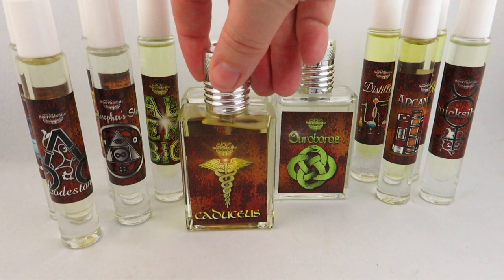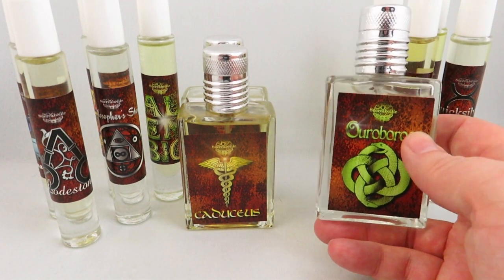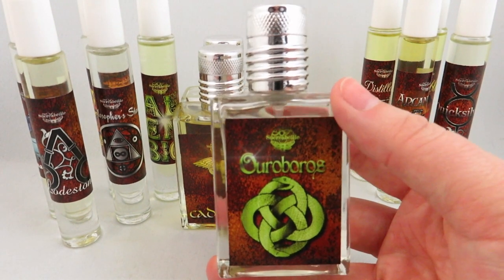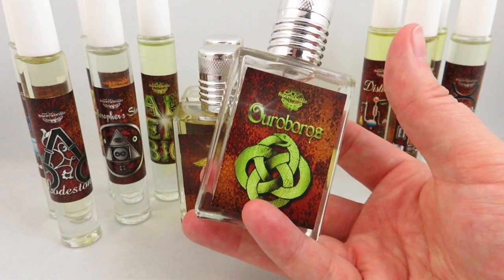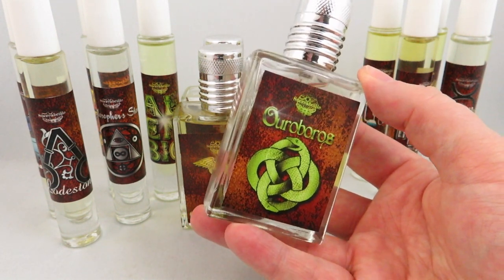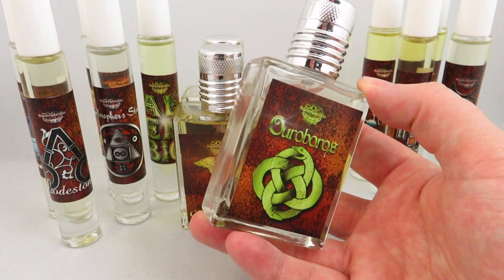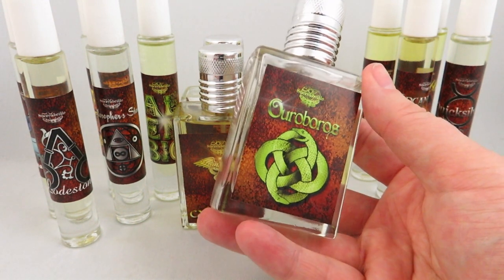And then we have Orboros in the large size. This is a green galbanum, anise, peppermint, white thyme, and tobacco. When you spray this, you get a huge blast of fresh garden green with a bit of spiciness to it. This is something I'm going to let my husband try out — personally, this leans somewhat masculine to me and it isn't something I would wear myself, just because tobacco and green isn't a note combination I gravitate towards. But it's very interesting, and if you like green fragrances — really fresh, garden green — I would check out Orboros.